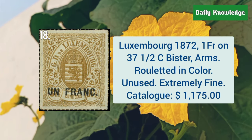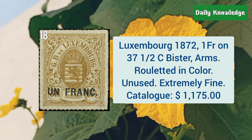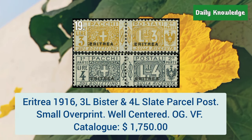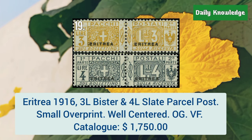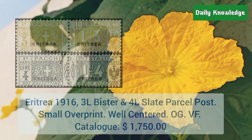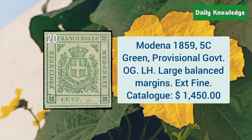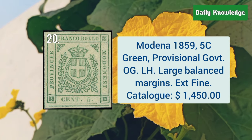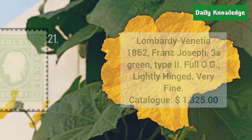Luxembourg, 1872, 1F on 37 and a half cent, Bistar, arms related. Eritrea, 1916, 3L Bistar and 4L slate parcel post, small overprint, and it is well centered. Modena, 1859, 5C green provisional garment with original gum. It is lightly hinged and is extremely fine.